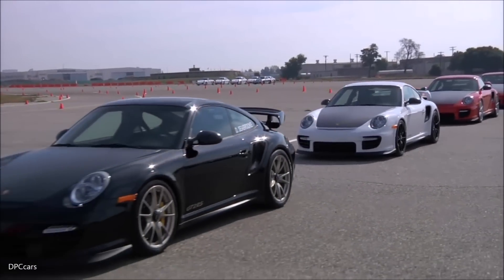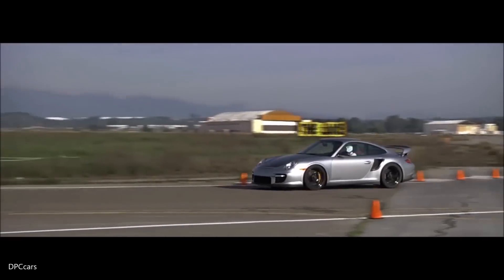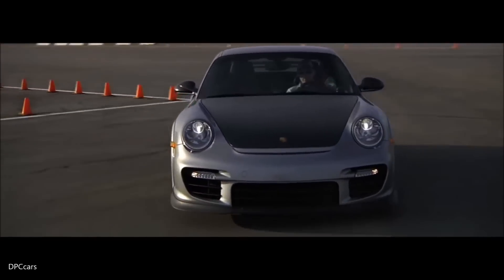My name is Andreas Preuninger. I'm product manager within Porsche Motorsport AG, responsible for the GT road-going GT cars.